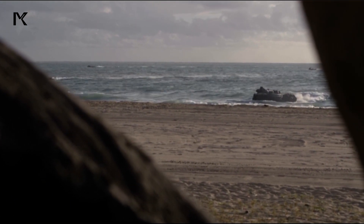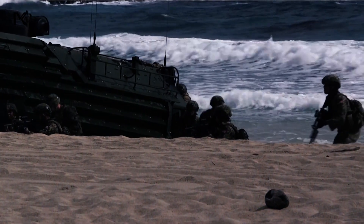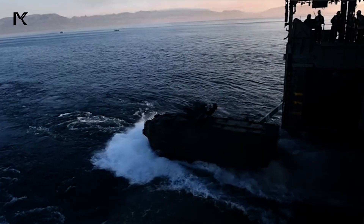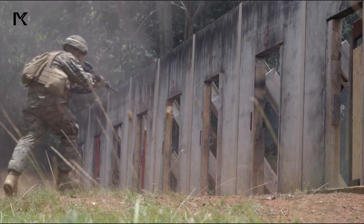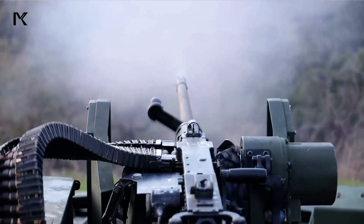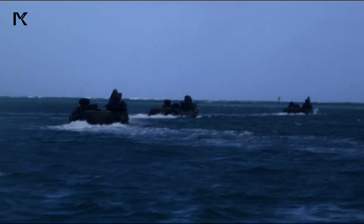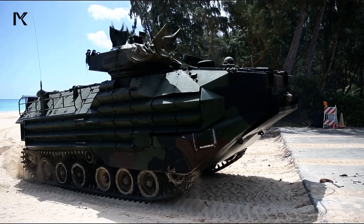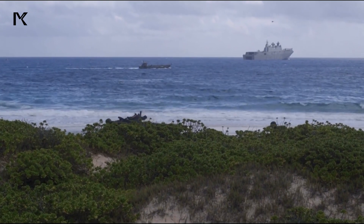The Assault Amphibious Vehicle is a military combat vehicle designed to transport marine troops and their equipment from an aircraft carrier to shore while providing fire support during landing operations. The design of the Assault Amphibious Vehicle allows it to quickly transition from sea mode to land mode, enabling troops to conduct direct assaults on enemy territories from the sea, thereby speeding up response times and enhancing the element of surprise.